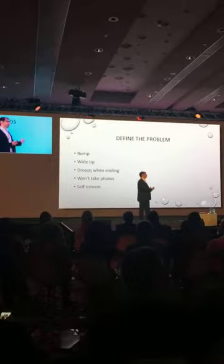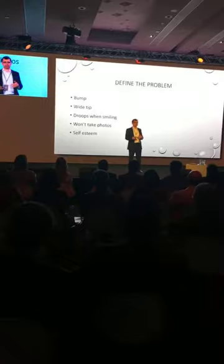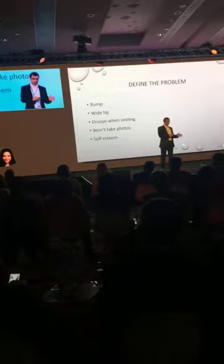So what is the problem in the nose? Bump, wide tip, droops when they smile, won't take photos, low self-esteem — the first three are the number one, two, and three complaints. In the last 2,000 people, we went back and did a retrospective analysis and called them and said, listen, what were your main complaints? The chart reviews are my own patients.